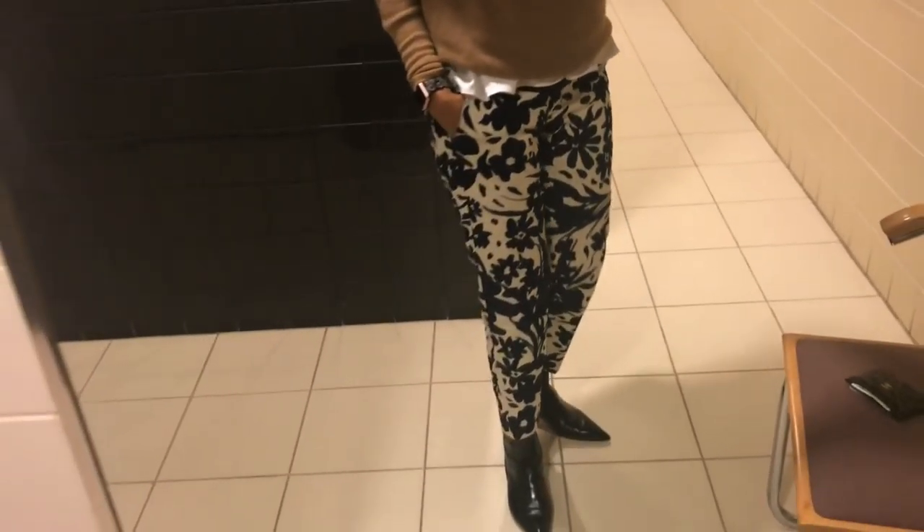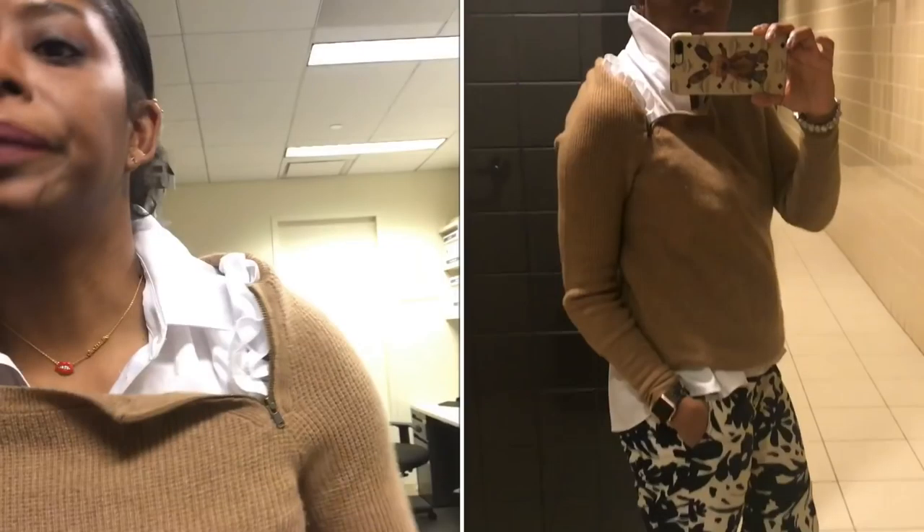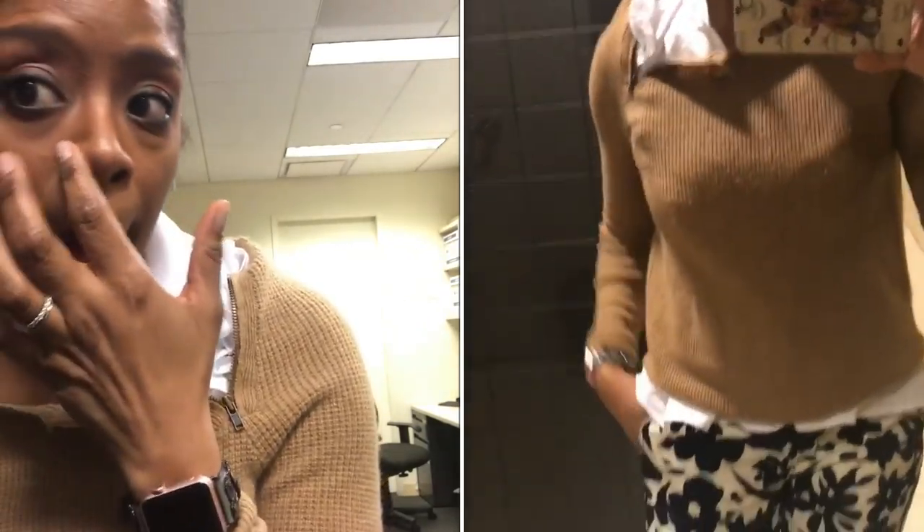The white shirt underneath is from Zara. My pants are J.Crew from J.Crew Factory, and my Zara boots. For jewelry: my Girls Talk necklace, and I haven't changed my earrings from last week — these are from Winden Jewelry, W-I-N-D-E-N. I believe these are on sale now. It's a beaded earring that goes from one ear hole to the next.